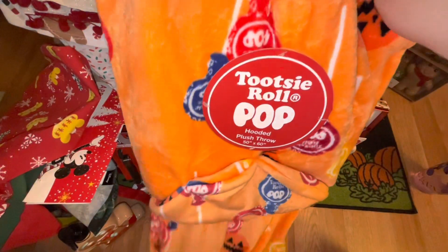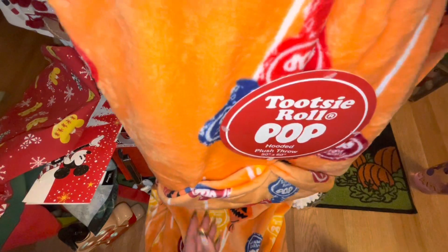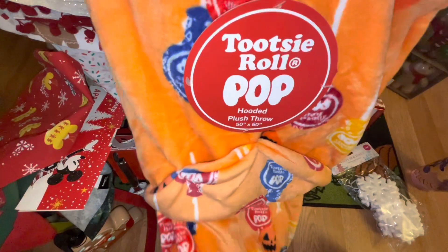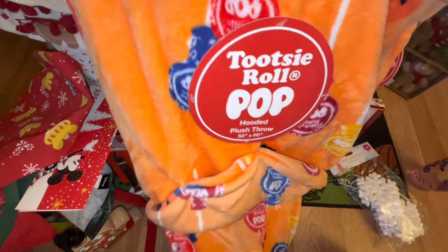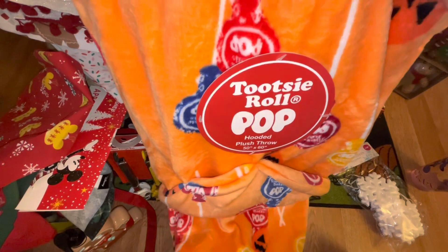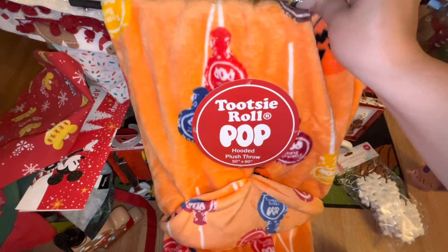Next is this Halloween soft blanket — it's a hooded throw, 50 by 60 inches. I like the print — it has pumpkins and lollipops. It was only $4.99 and this is an item I'm going to take to El Salvador to give away to poor families over there. When I find stuff super on clearance, I like to pick things up to take over there.